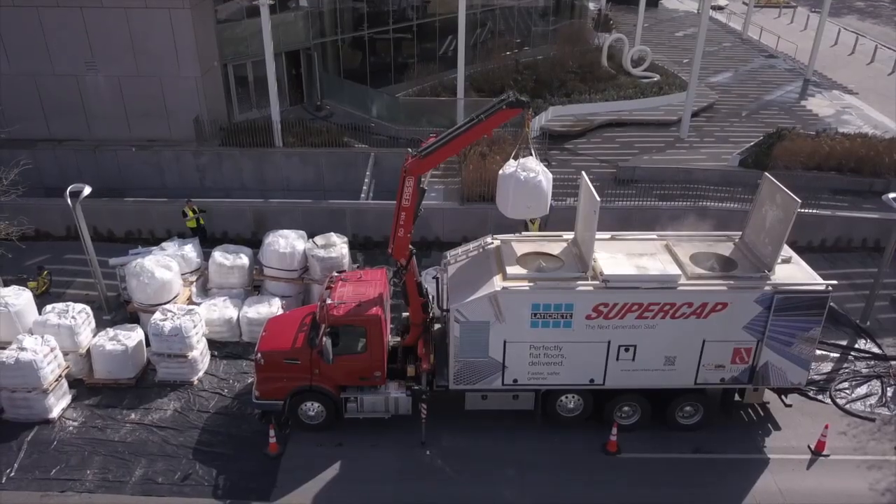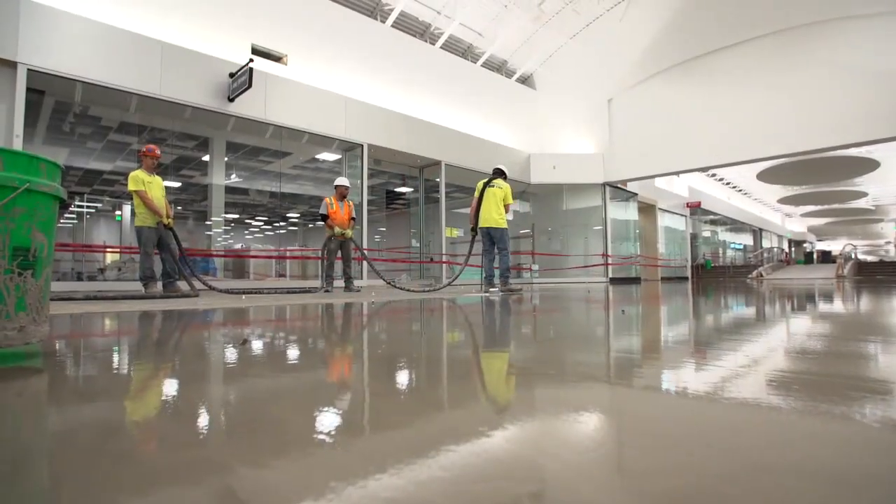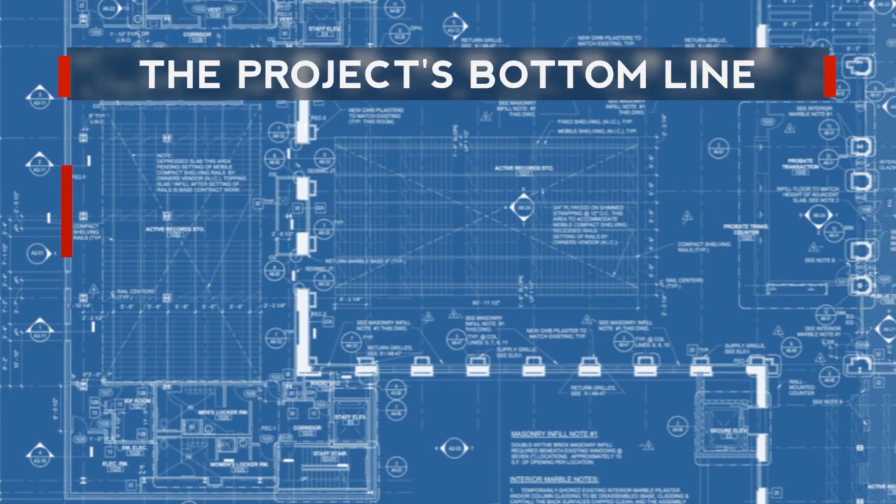When we found out that we could do this all from a truck and feed it into the mall at the different entrances, it really was a game changer. What it all boils down to is a project's bottom line.